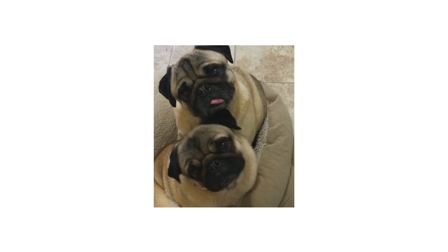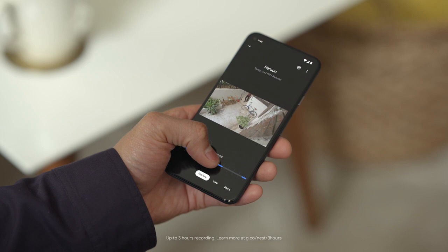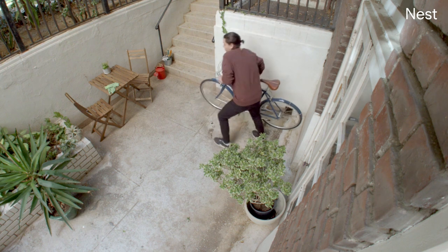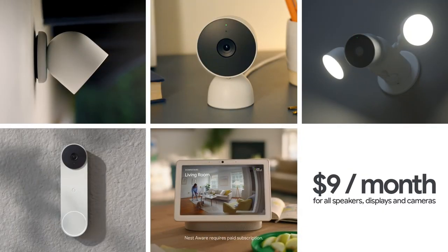Say you come home and notice something missing from the balcony. Nest Cam's video history lets you play back events from up to the past three hours, so you'll see when your neighbour's kid borrowed your bike — that's a family heirloom! And if you want access to more video history, sign up for Nest Aware on the Google Store. Starting at $9 a month, you'll get 30 days of events playback.